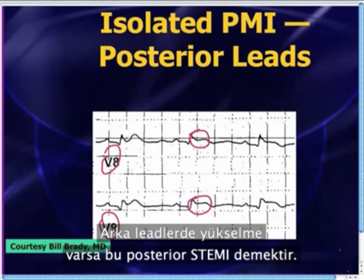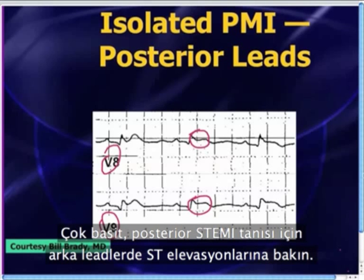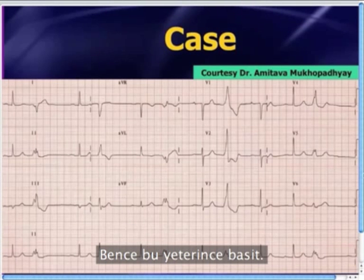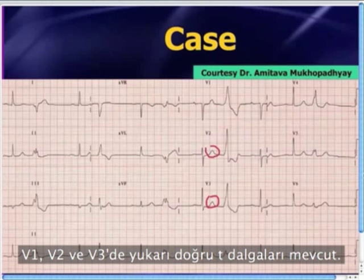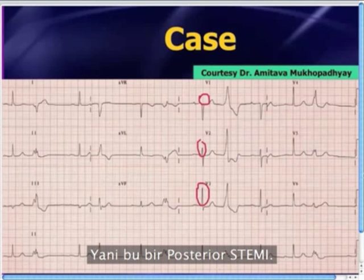If there's elevation in those posterior leads, that confirms a posterior STEMI. If there's no elevation in those posterior leads, then call it anteroseptal ischemia. Looking at this 12-lead ECG: there is ST segment depression in V1, V2, V3; there are upright T waves in V1, V2, and V3; and if you were to repeat this 12-lead in a few hours, you'd probably see R waves growing larger and larger because they're developing cues in the back of the heart. So this is a posterior STEMI.